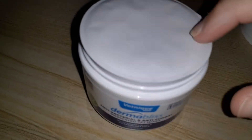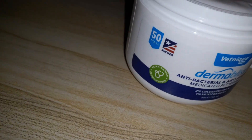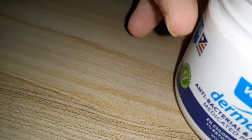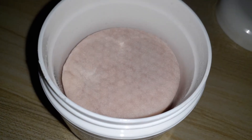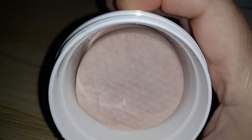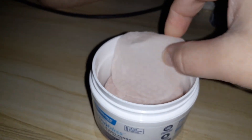I'm going to open it up real quick. It has this little covering on the top, which I love — just in case it spills, I'm glad they have that. So these are what the little wipes look like.